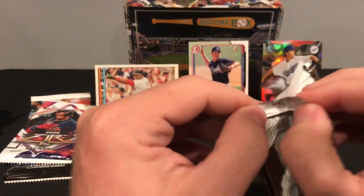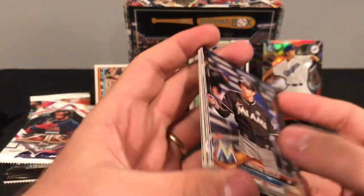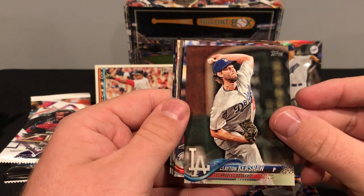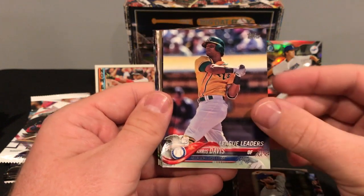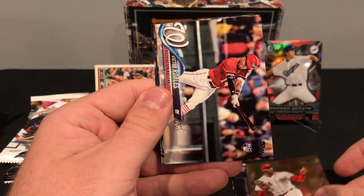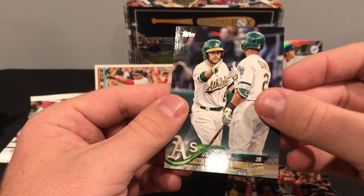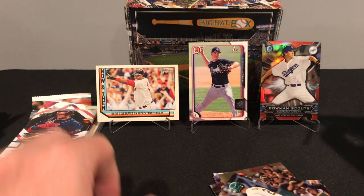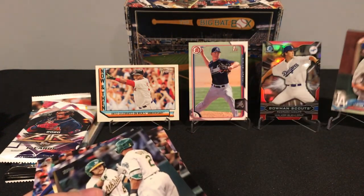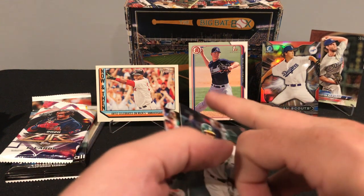On to our 2018 flagship. Let's see what we can pull out of here. Christian Yelich, Rizzo, Clayton Kershaw — he's been doing pretty good in the World Series. Chris Davis, Daniel Murphy, Amir Garrett, Victor Robles, Nelson Cruz, Christian Vasquez, and a Jed Lowrie. We'll put Kershaw up next to Buehler.